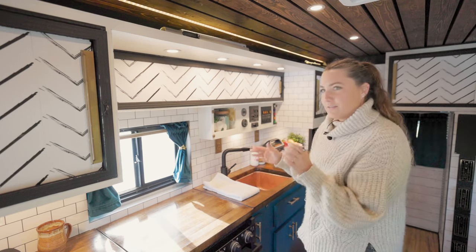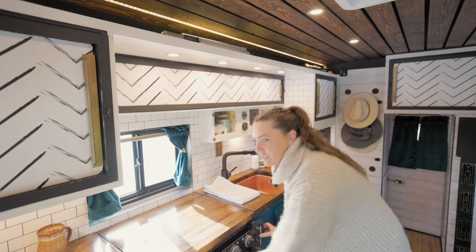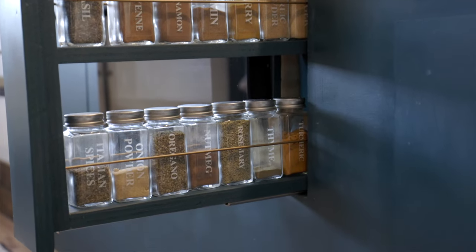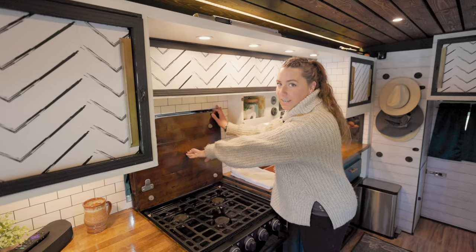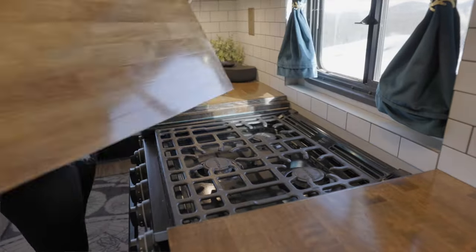This oven has worked really great for us, but we had to find one that was the exact dimensions to fit into the area, and then we had like three or four inches on either side. Again, can't waste any space, so Seth made a little spice rack here. Another unique thing about our counter is that this comes up and I use it as a desk during the day.